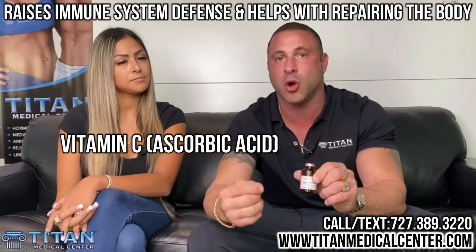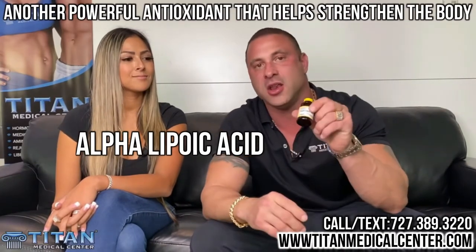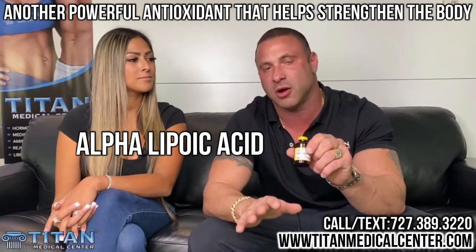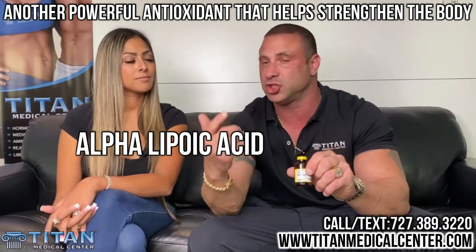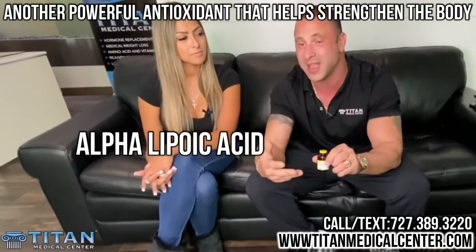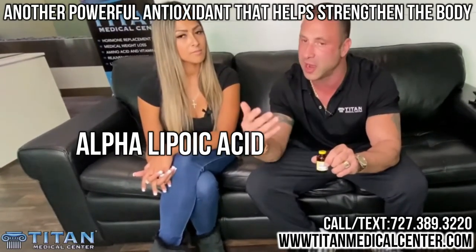So you know you're getting the very best for your body. Let's talk about another one: alpha-lipoic acid, another major antioxidant. The best thing about these is you can mix them in an IV bag and get all of these things together. You can do these as intramuscular shots as well, so you're going to get a lot more bang for your buck and a lot more benefit from taking these intramuscularly or through IV.